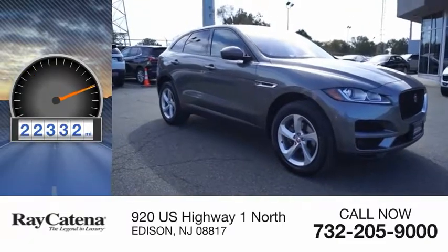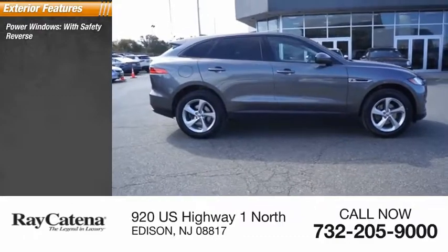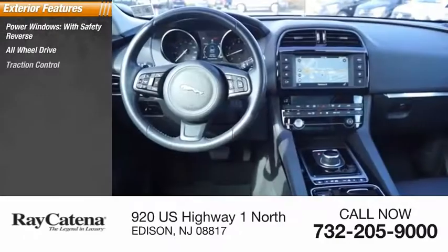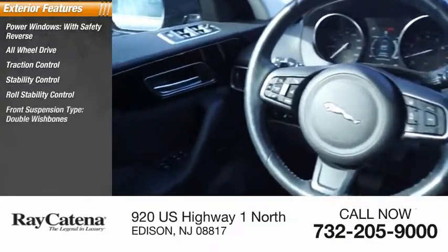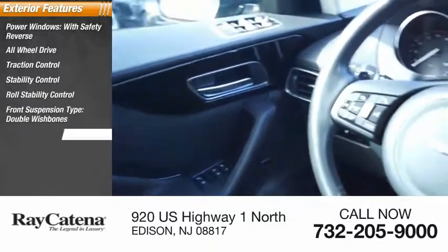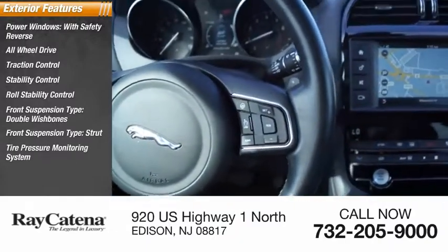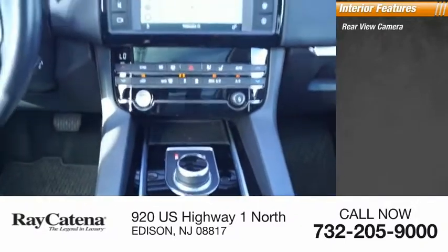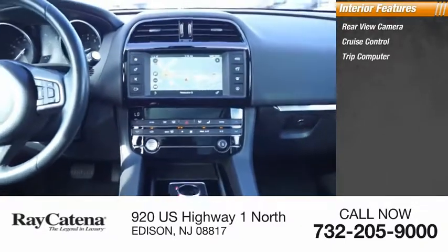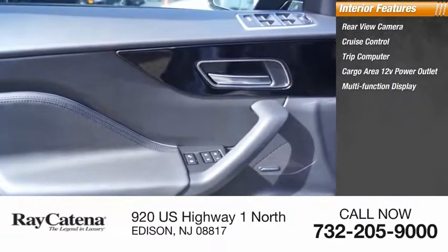This vehicle has less than 25,000 miles. Here are some of its great options: power windows with safety reverse, all-wheel drive, traction control, stability control, roll stability control, front suspension with double wishbones, strut type, tire pressure monitoring system, braking assist, ambient lighting, rear view camera, cruise control, trip computer, cargo area 12-volt power outlet, and multi-function display.